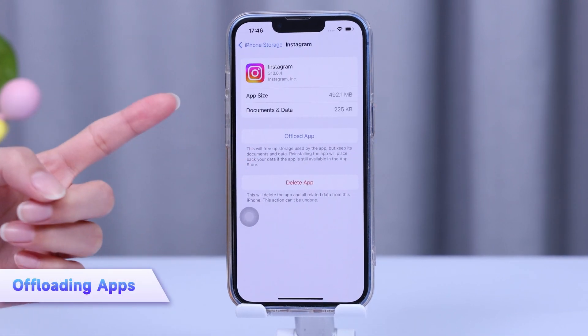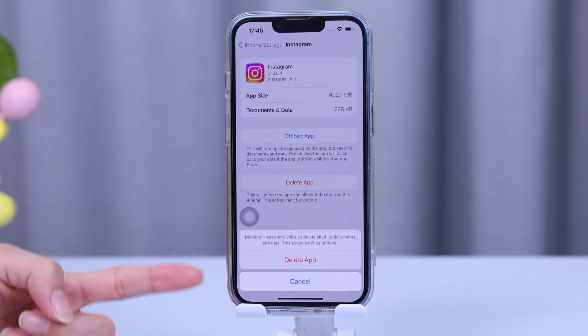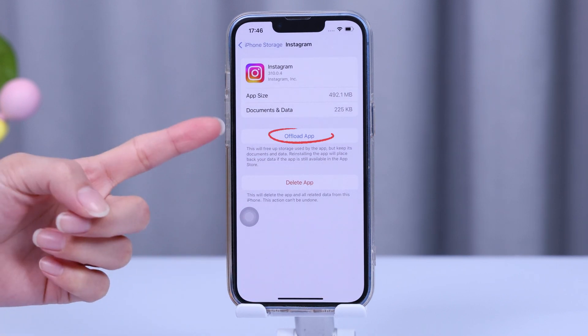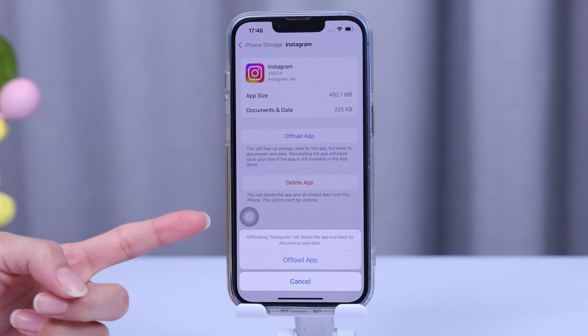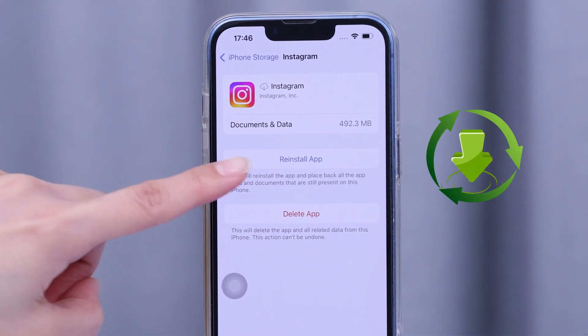Delete apps you don't use — this is always the fastest way. But what if you want to keep an app but still need space? That's where offloading comes in handy. Tap Offload App — this removes the app but keeps its data, and you can always reinstall it later. It's also useful to clear the cache for video and streaming apps like Instagram and WhatsApp.